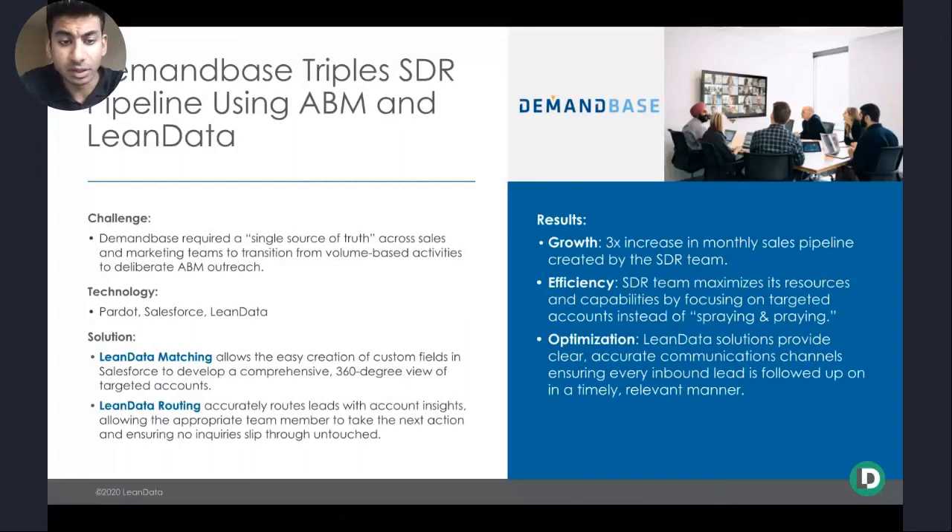For a company delivering a more ABM-style approach, Demandbase is a great example of using the same technology stack to triple their SDR pipeline with quality interactions. Originally, Demandbase was utilizing native solutions to deliver volume-based activities across sales and marketing teams — a spray-and-pray approach rather than a tailored ABM approach delivering the right content from marketing and the right follow-up from sales at the appropriate points in the customer journey. Lean Data's matching and routing, along with Pardot and Salesforce, enabled that go-to-market strategy, ensuring Demandbase knew exactly which people were coming in from companies defined in their ICP. The SDR team was ultimately able to focus on targeted, quality interactions and 3x their monthly sales pipeline. Lean Data, Pardot, and Salesforce together ensured that structure was in place.